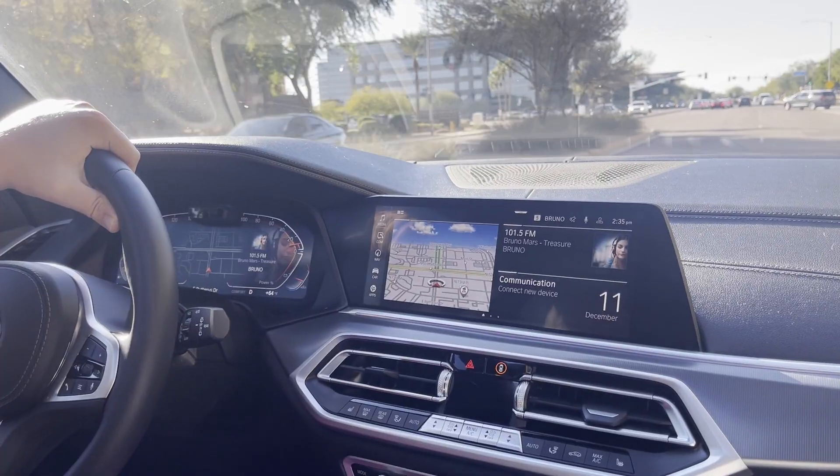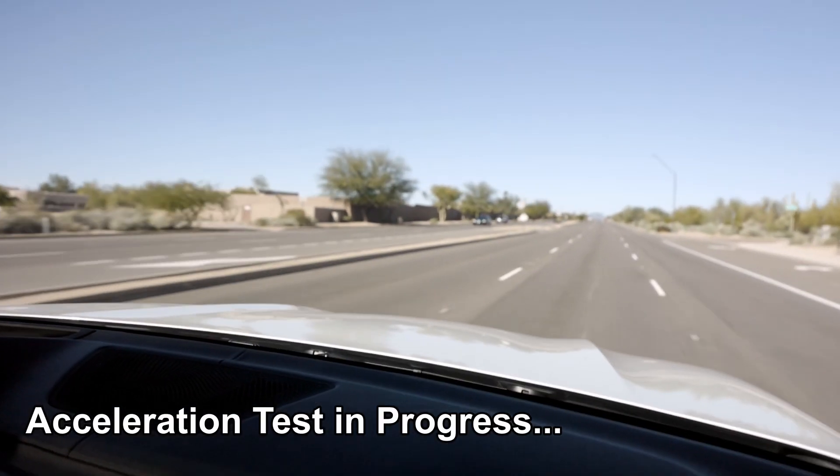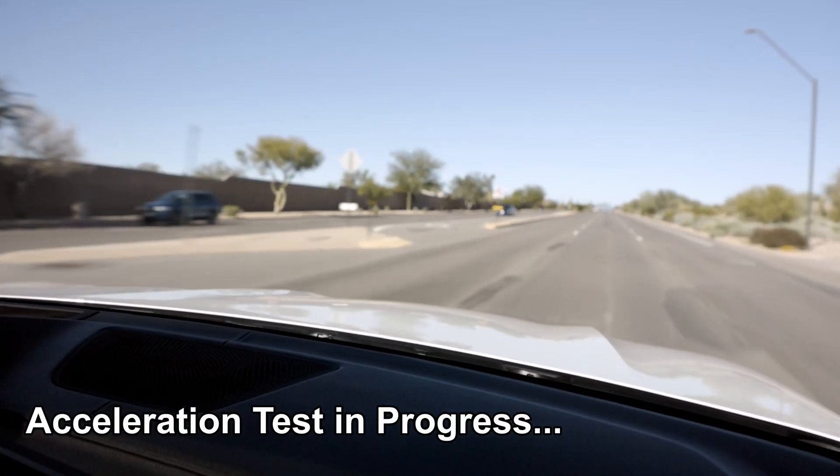Now actually getting this thing on the road, the first word I can use to describe this thing is just responsive — all around between the tech, the way it feels, the acceleration, the braking. It definitely feels luxurious, but it also has that sports car feel at the same time. When you put it into sport mode, it gives you a few different options: the standard sport mode, then you have the plus. Once it got going, this thing really took off.